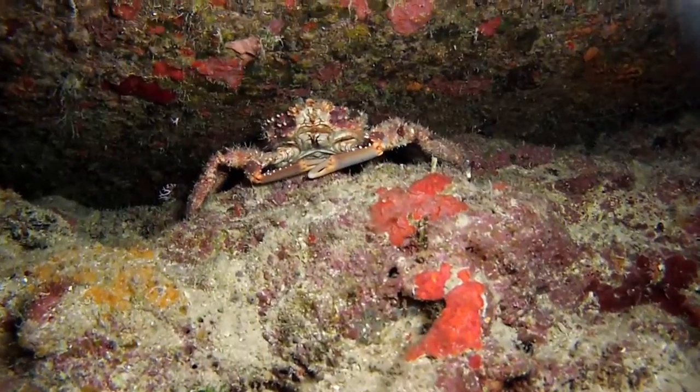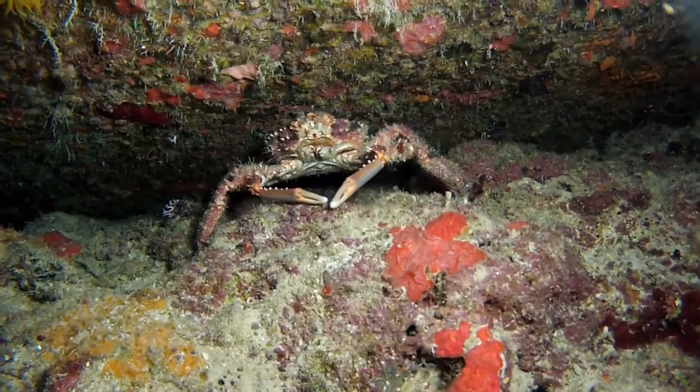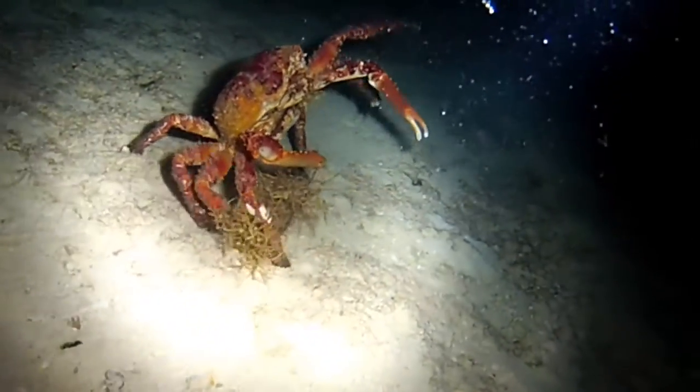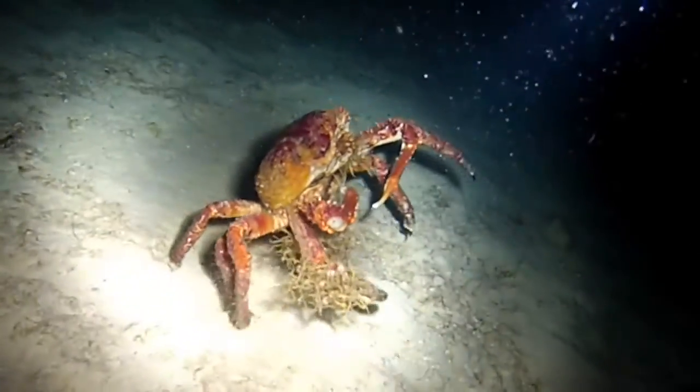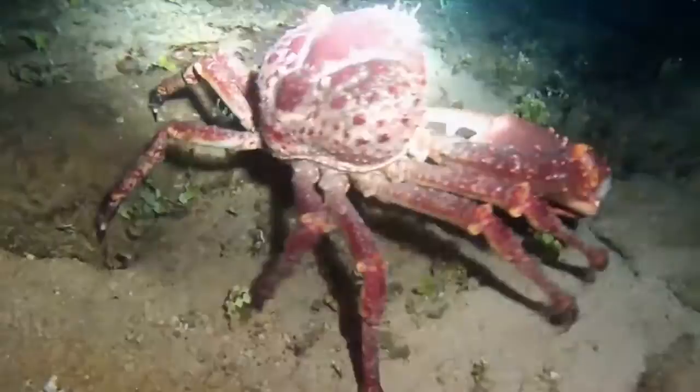Hi, welcome back. This is Fred with more thoughts from the deep. Today I want to revisit an underappreciated member of the reef community, the largest Mithrax crab in the Western Atlantic. Enlarge your screen and stay to the end. We'll start with a large male.